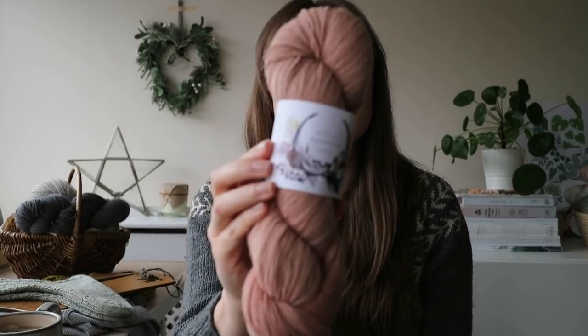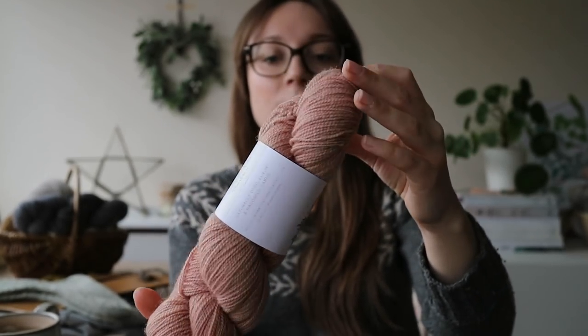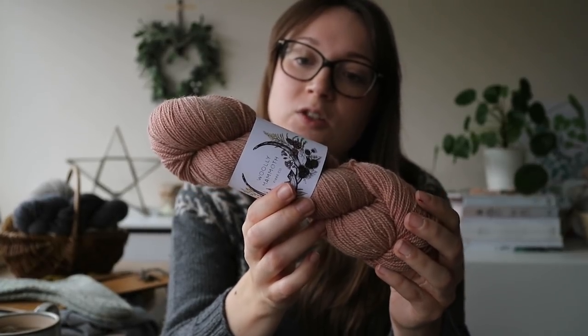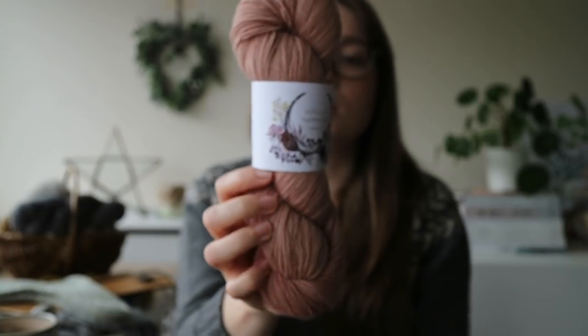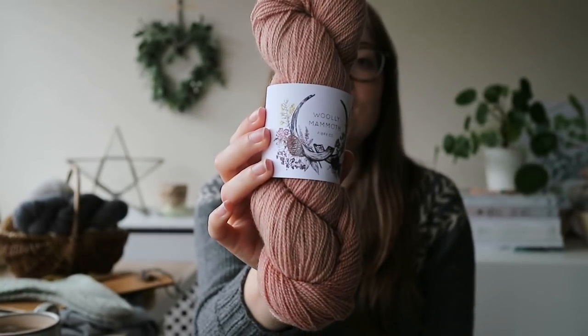I've just cast on a gorgeous new yarn from Woolly Mammoth — isn't that beautiful? It's her Natural Sock, which is BFL and Cheviot, sourced and spun and made in the UK. You get 400 metres to 100 grams, so it's a really nice fingering weight. I'm really into natural sock yarns — I don't think you have to have nylon in your socks. I've got quite a few pairs without nylon and they wear just about the same.